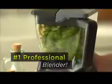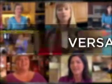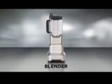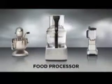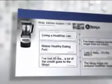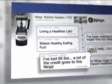In just two years, Ninja has become America's number one professional blender. People everywhere are blown away by the power, quality, and versatility of the Ninja KS-1100 — the complete kitchen system. It can outperform professional blenders, juice extractors, stand mixers, and food processors, all in one incredible kitchen system. Even the leading consumer reporting magazine gave the Ninja its highest Best Buy rating. Ninja has helped millions worldwide eat better, lose weight, and live a healthier, happier lifestyle.